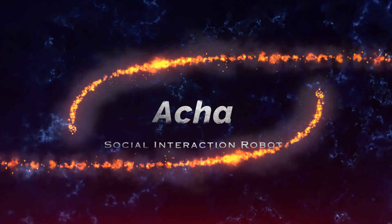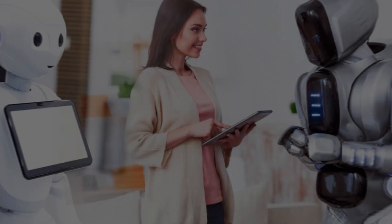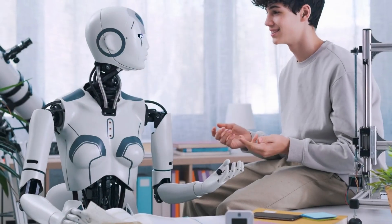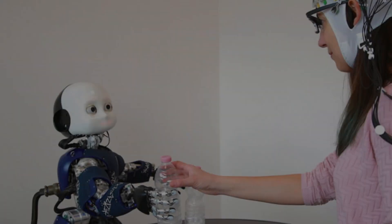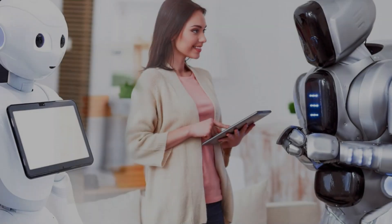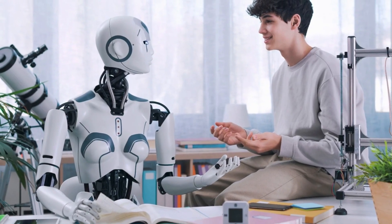Number 8: Aka, Social Interaction Robot. Aka, with a price tag of $133,000, is a groundbreaking humanoid robot known for its exceptional facial expressions and interaction capabilities. Designed primarily for social interaction and customer service applications, Aka features advanced AI that enables it to engage in natural conversations, recognize emotions, and respond appropriately. Its lifelike appearance and ability to mimic expressions make it a perfect fit for roles in hospitality, retail, and entertainment industries where creating a personalized and engaging customer experience is key.